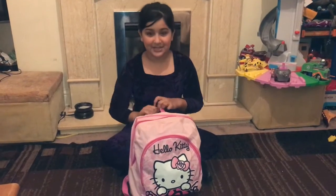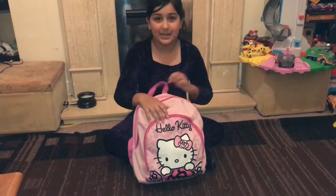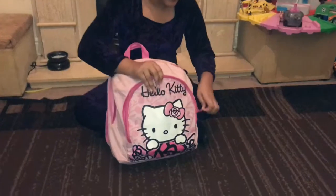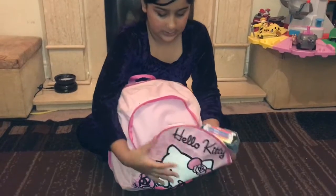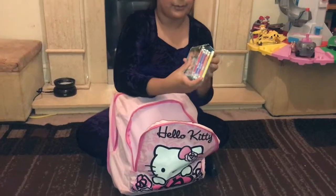Hi guys, so today I'm going to do a what's in my backpack video and it's a Hello Kitty backpack. Let's get started — I'm going to do the small pocket first.